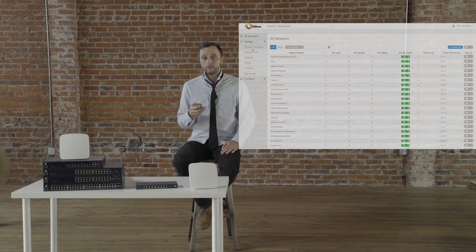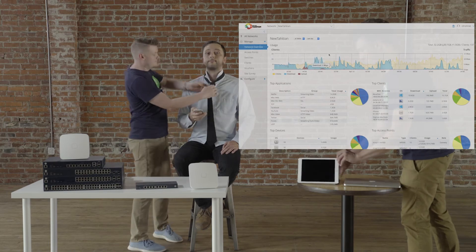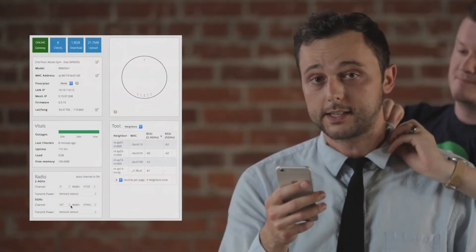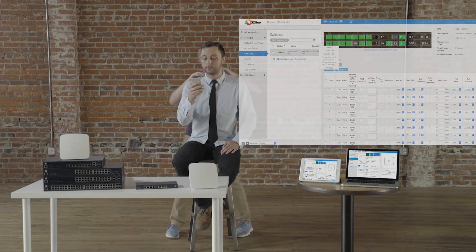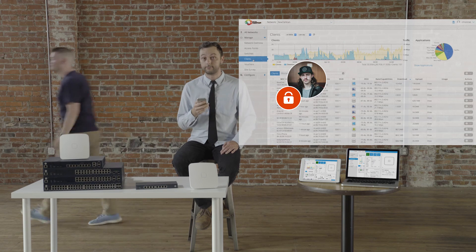And the best part? I can manage it all from anywhere with OpenMesh's free cloud management tool, CloudTrax. That means I can get an overview of all my networks across hundreds of locations, dig deeper into a specific site, view access points and switches, set upload and download limits, and even block users in just a click — from any device.